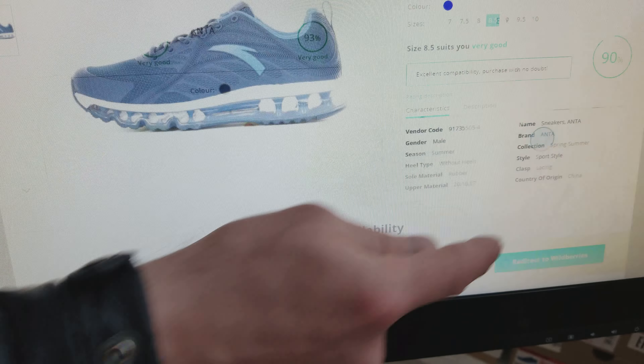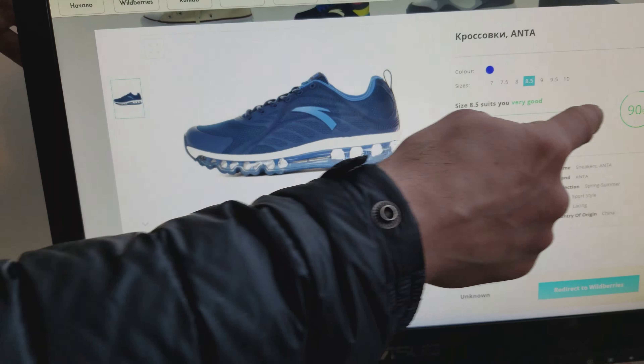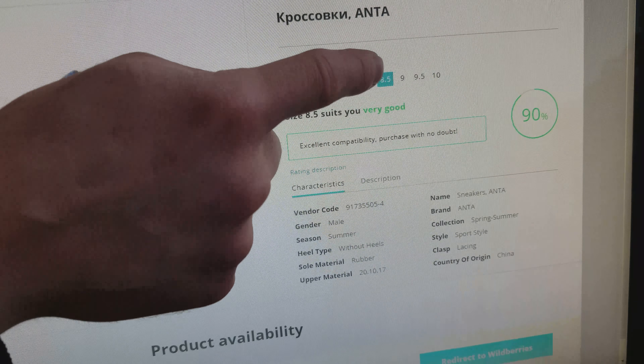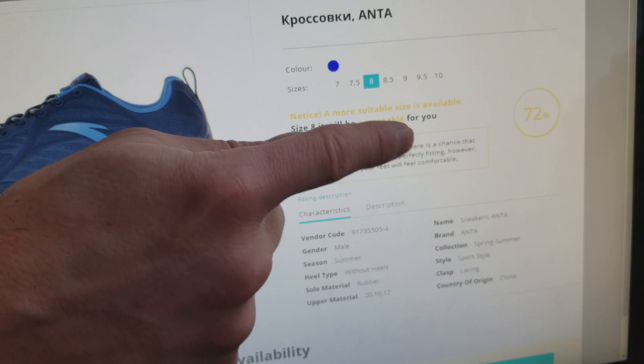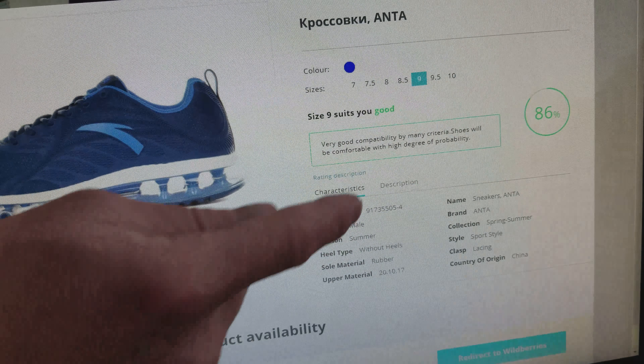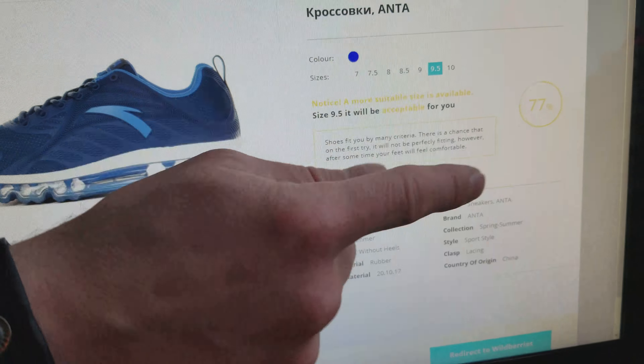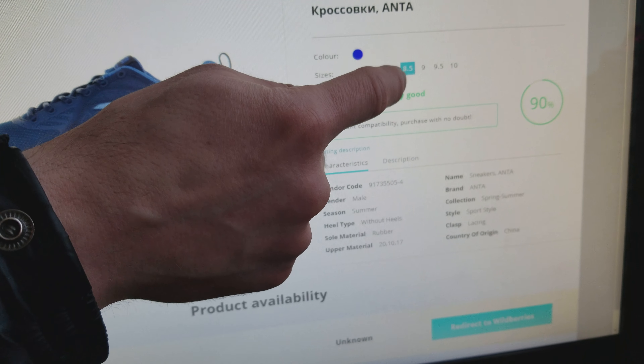Let's do this one. The best fitting size is 8.5. If you check 8, it's not good — too small. 9 is also comfortable but a little bit bigger. 9.5 is not good. So the best one is 8.5.